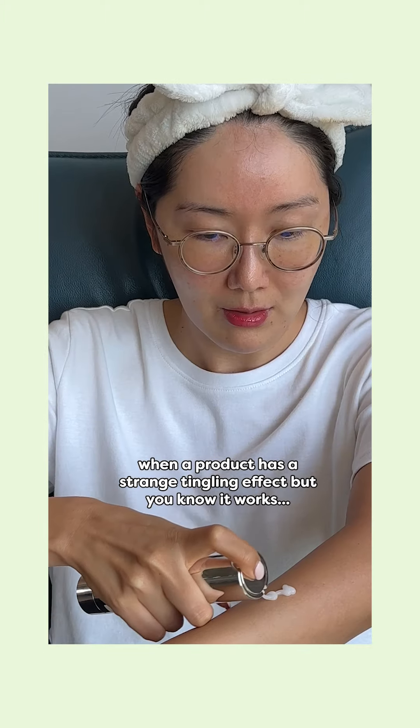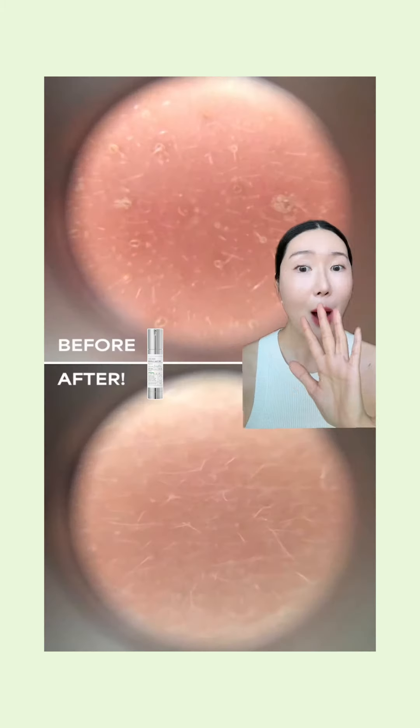I don't know who started it, but I actually love the idea of using VT Riddle Shot this way so that the product or the amount of product can be distributed evenly onto the skin.